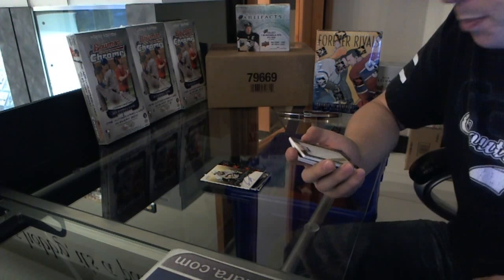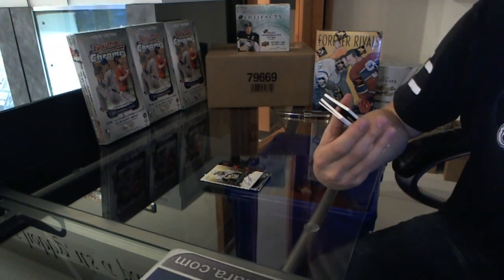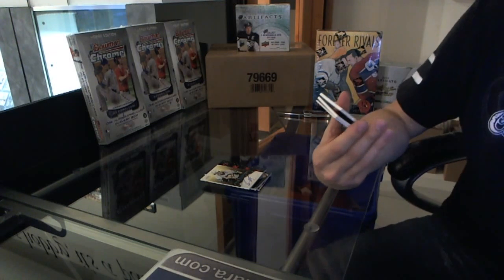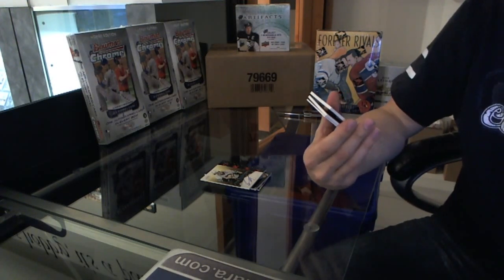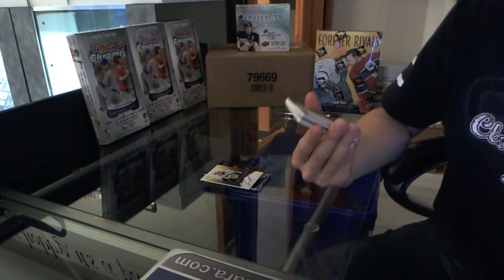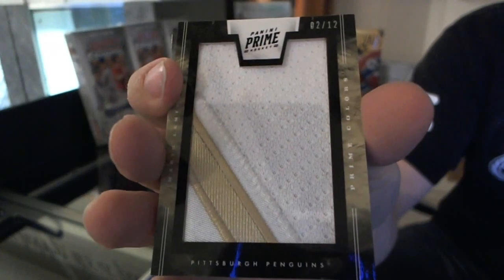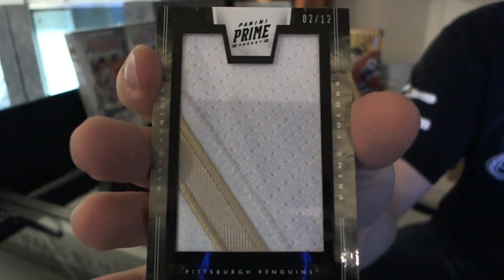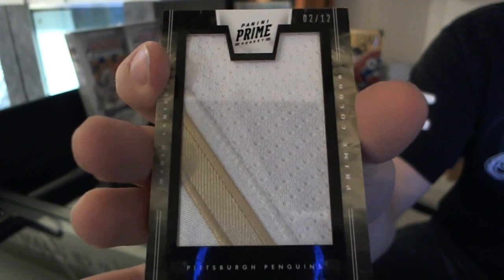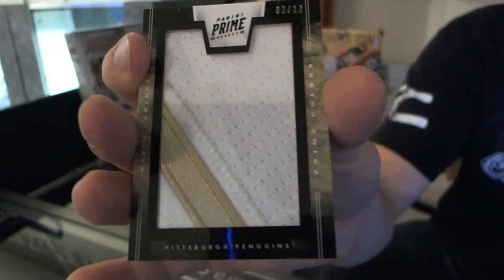We're going to pull the print run on this guy — number 2 of 12. Prime Colors Vertical Patch, Mario Lemieux, 2 of 12. Not too shabby.